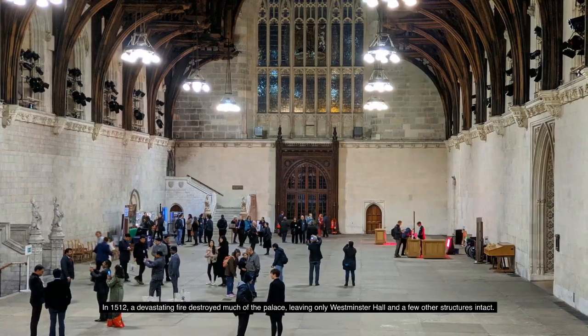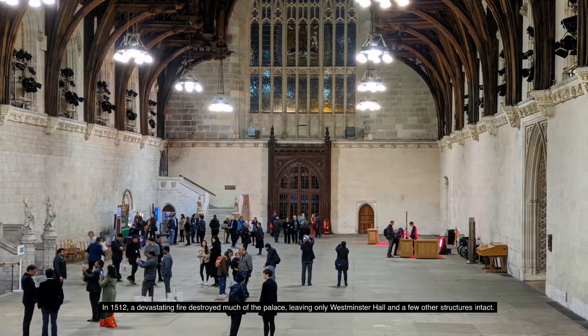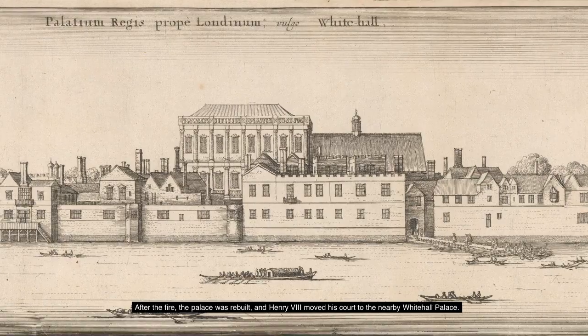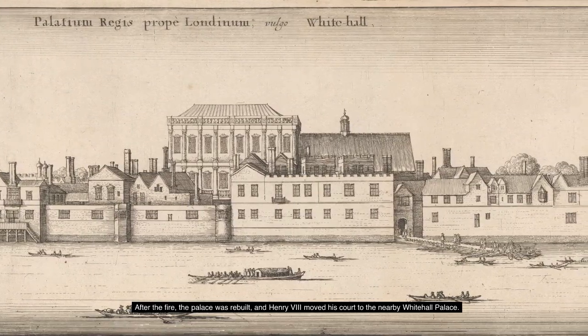In 1512, a devastating fire destroyed much of the palace, leaving only Westminster Hall and a few other structures intact. After the fire, the palace was rebuilt, and Henry VIII moved his court to the nearby Whitehall Palace.